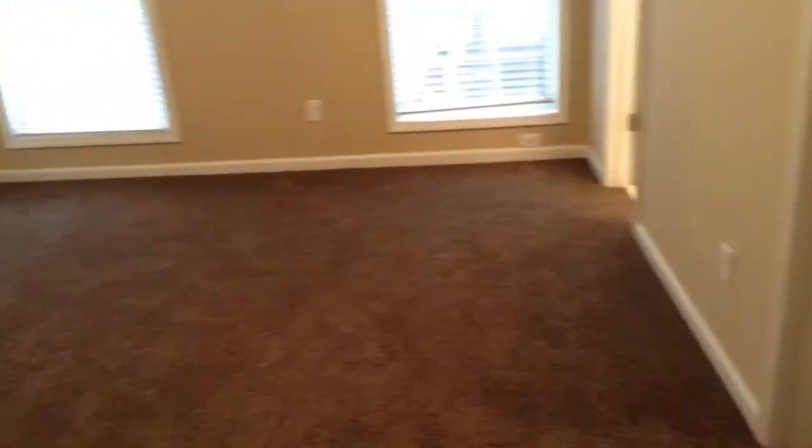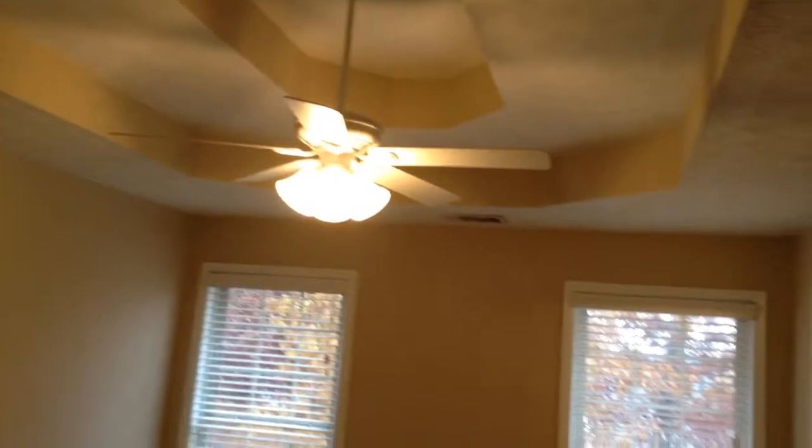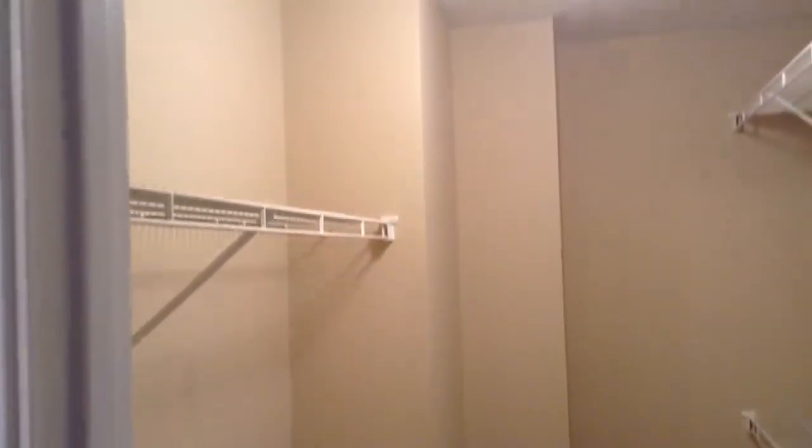The first bedroom on the left is the master bedroom. This master bedroom is large and spacious, has a beautiful tray ceiling, plenty of natural light, and a really nice walk-in closet.